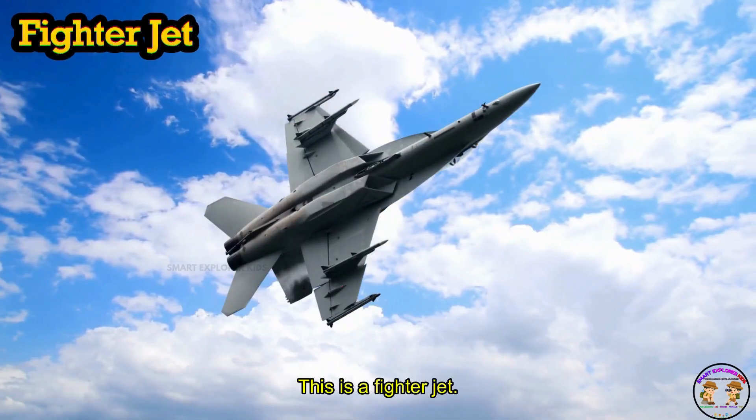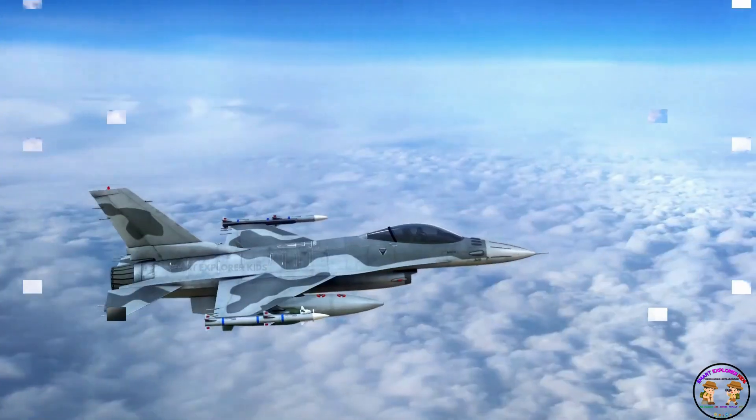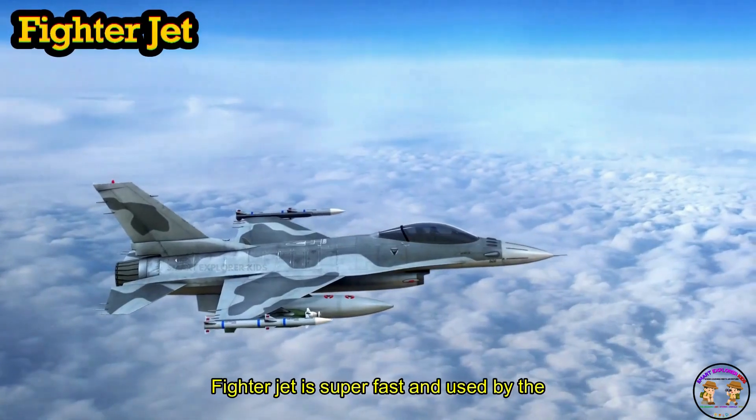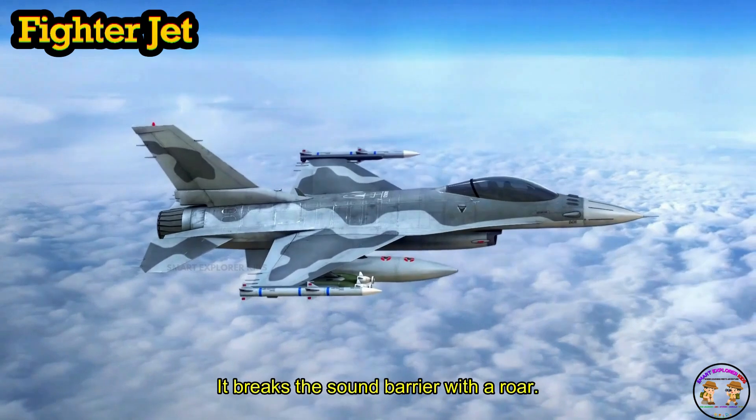This is a fighter jet. A fighter jet is super fast and used by the Air Force. Zoom! It breaks the sound barrier with a roar.